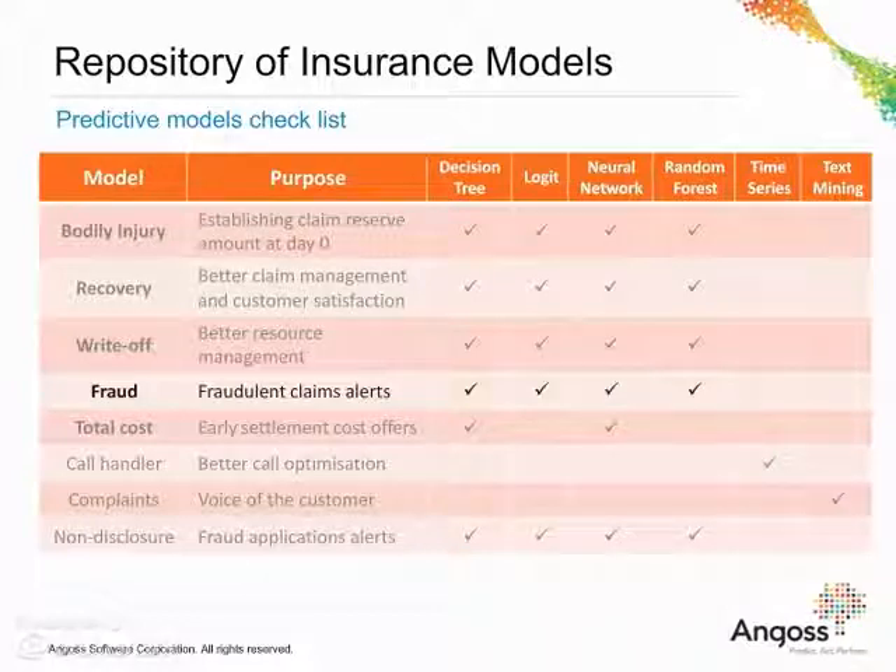Fraud model provides alerts for fraudulent claims, which in turn would call for a further investigation and could result in customer repudiation.